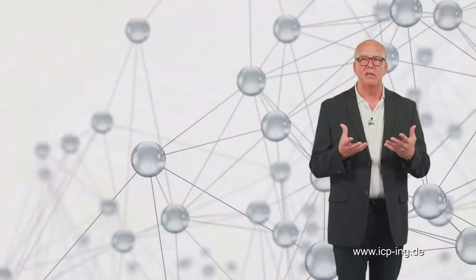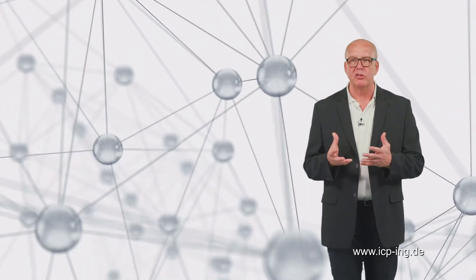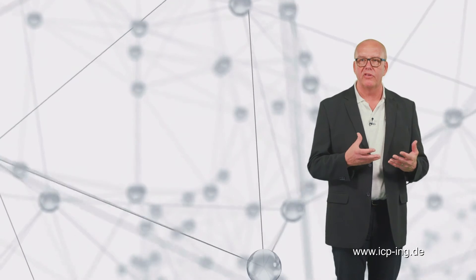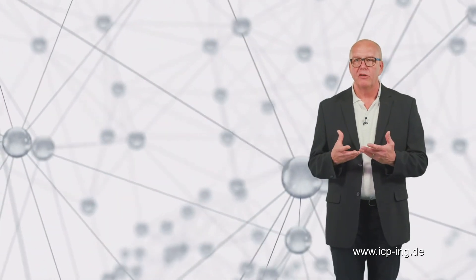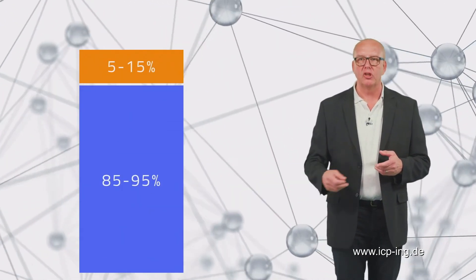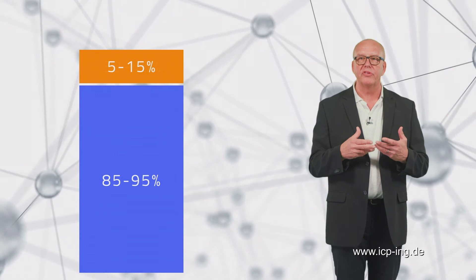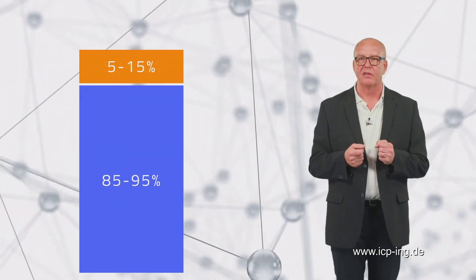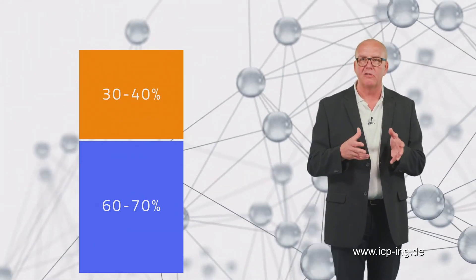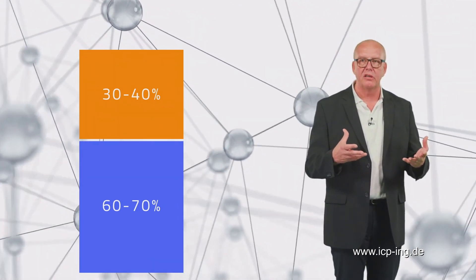There are many different anaerobic MBT processes. They differ in water content, temperature, duration, number of steps and the transporting and mixing of liquids and solids. In general, we differentiate between wet and dry fermentation. Wet fermentation means that there is a solids content of only 5–15% and a water content of 85–95%. Dry fermentation is by no means dry — in this case, the solids content is 30–40% and the water content still is 60–70%.